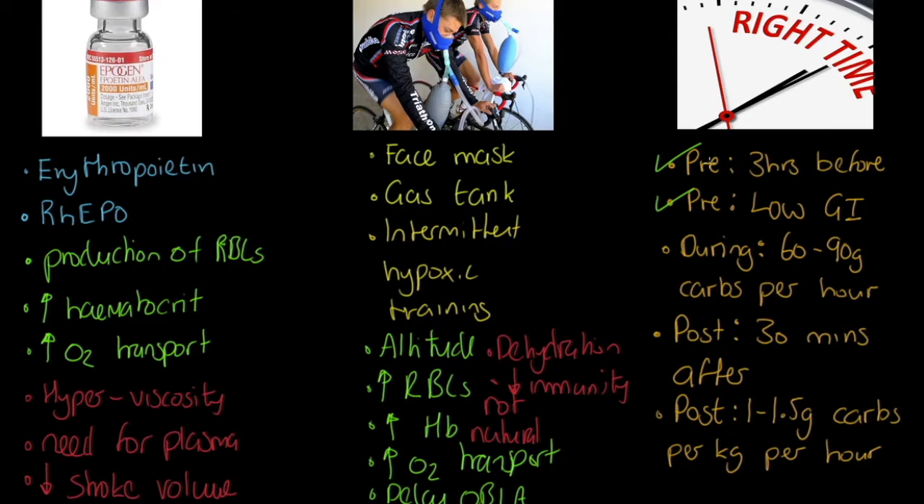That pre-performance food should be low GI, long-lasting food — brown rice, lentils, that sort of thing. During participation, we're recommending between 60 and 90 grams of carbs per hour. After exercise, eat as quickly as possible — this is called the glycogen window — taking on one to one and a half grams of carbs per kilogram per hour.